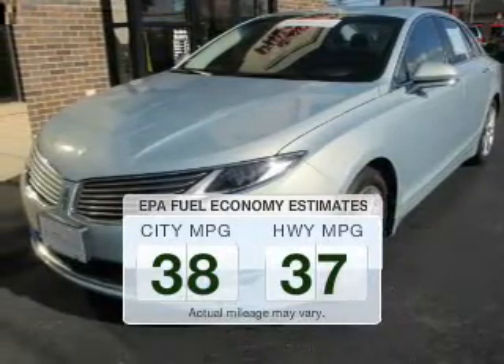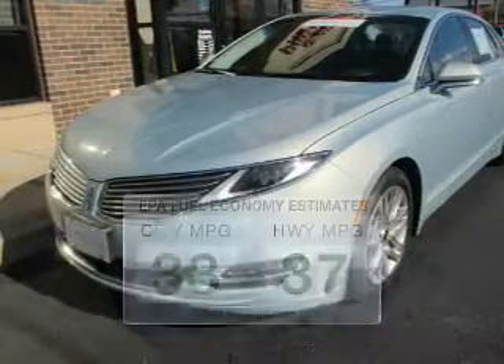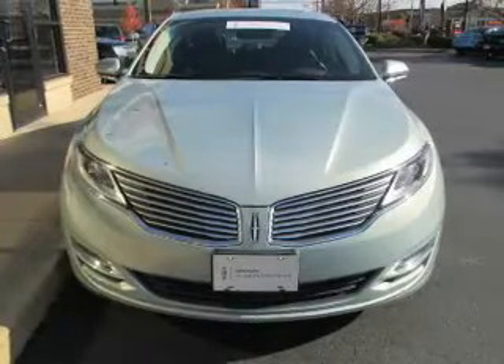Low emissions and the good fuel economy offered in this vehicle are important to you and the environment. The powertrain includes front-wheel drive with a reliable engine connected to a smooth-shifting automatic transmission.